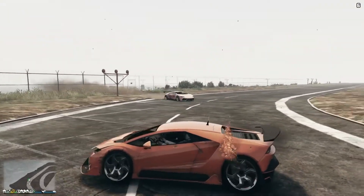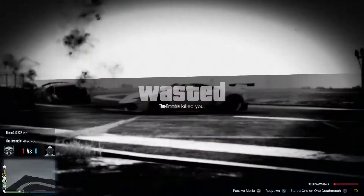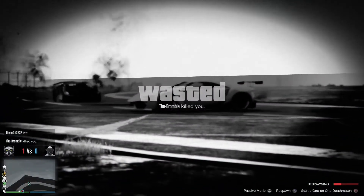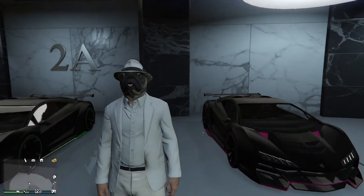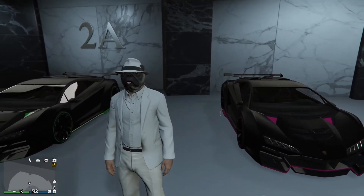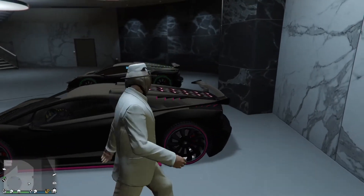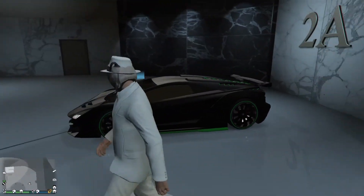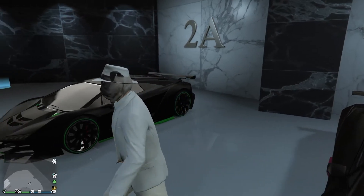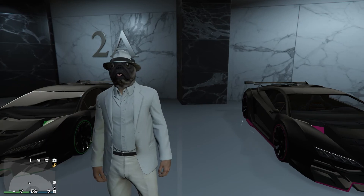So the Pegassi Zentorno — what can we say about it? In terms of acceleration, it's going to launch you into orbit like a Russian dog — it really does go like shit off a shovel. In terms of speed, it's going to move quicker than a greased up cheetah down a bobsled run. In terms of handling, it's sharper than a shark's teeth — more agile than a monkey on cocaine. And I'm sure you'll agree, it's more beautiful than Minnie Madrazo's mother. Anyway, I do hope you enjoyed the video, and thank you for watching.